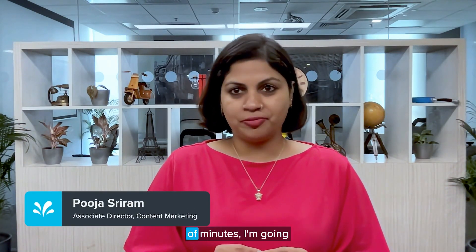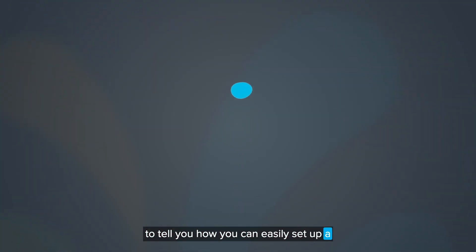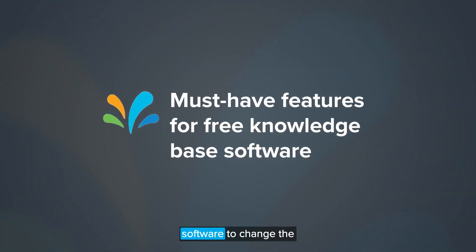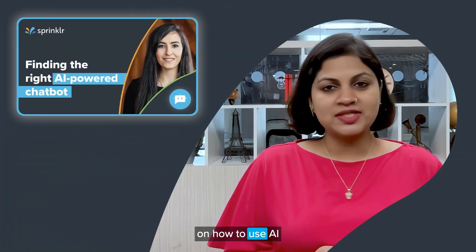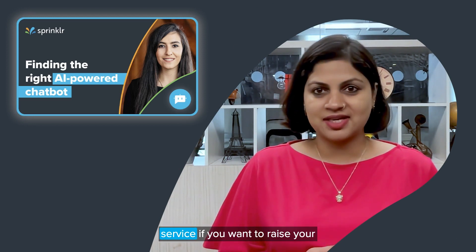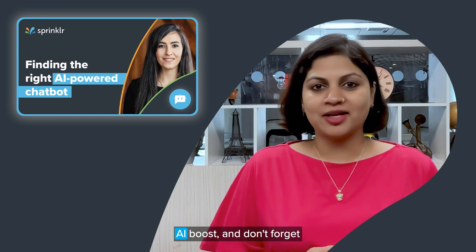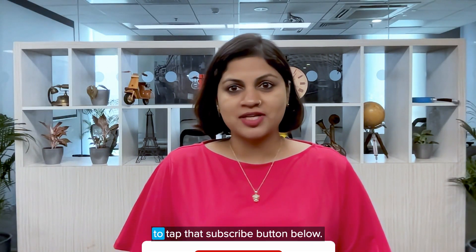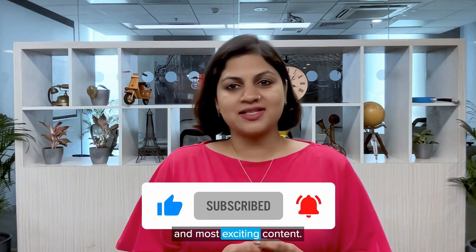Hey there, my name is Pooja Shriram. And over the next couple of minutes, I'm going to tell you how you can easily set up a free knowledge-based software to change the way you provide support to your customers. Don't forget to check out our video on how to use AI chatbots to improve customer service if you want to raise your CX bar with a much needed AI boost. And don't forget to tap that subscribe button below — it's your pass to our newest and most exciting content.